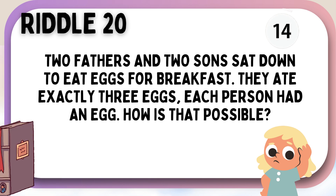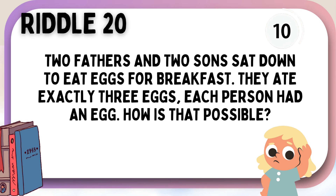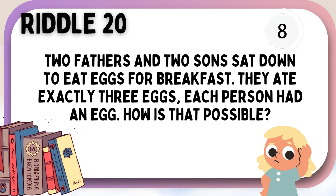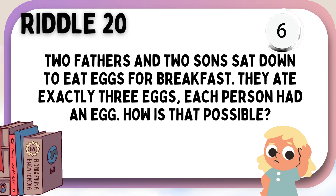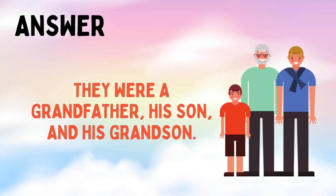Two fathers and two sons sat down to eat eggs for breakfast. They ate exactly three eggs. Each person had an egg. How is that possible? They were a grandfather, his son, and his grandson.